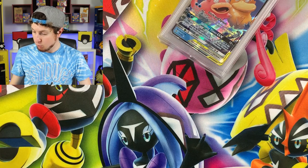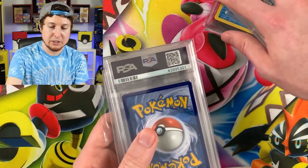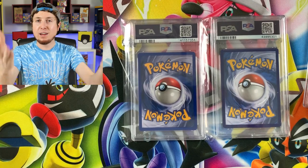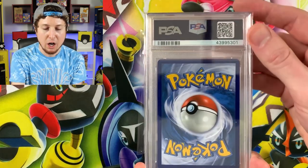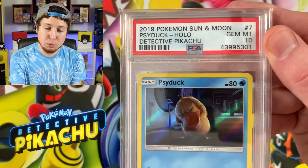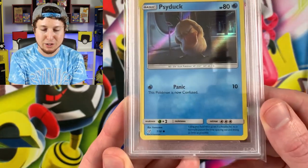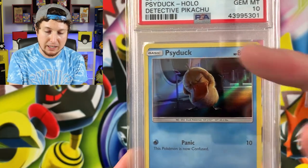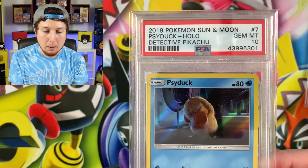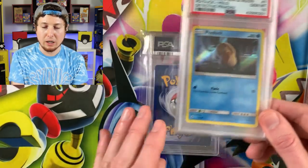Let's look at the new additions to the collection. The first one we are officially adding is the Detective Pikachu Psyduck card — technically Sun and Moon era from 2019. I'll also need the Detective Pikachu promo version, but right there is the Detective Pikachu PSA 10 Gem Mint that we are adding to the collection officially.